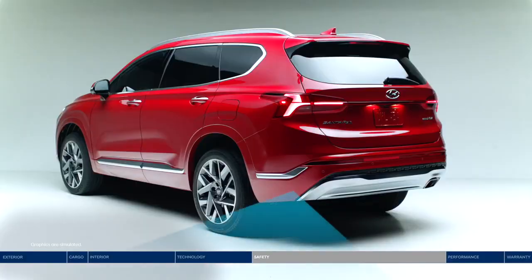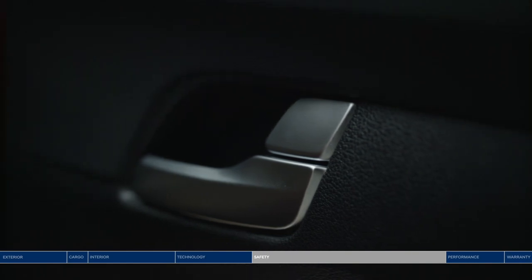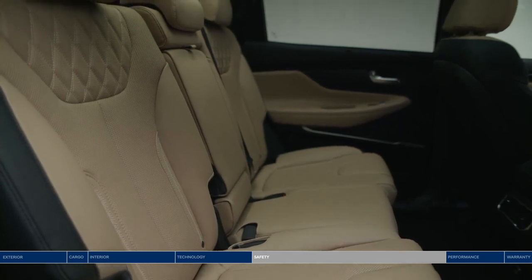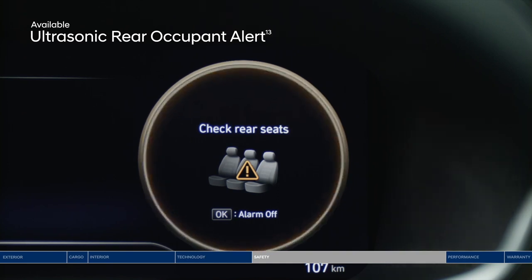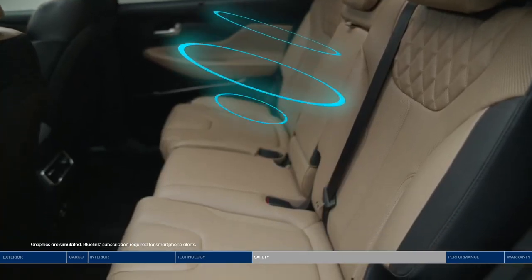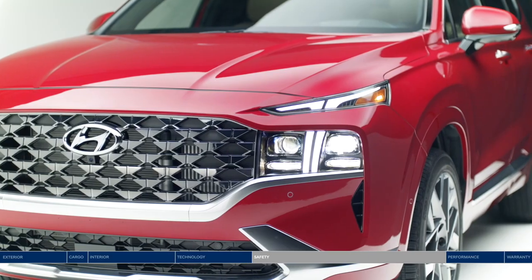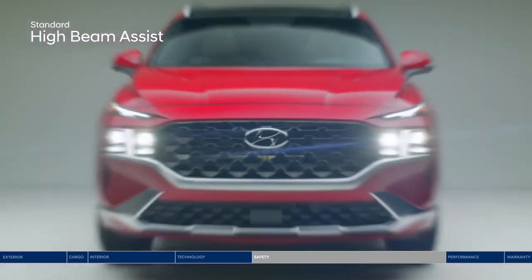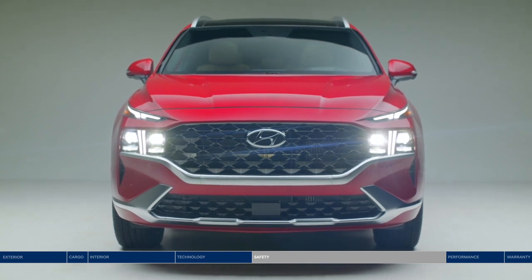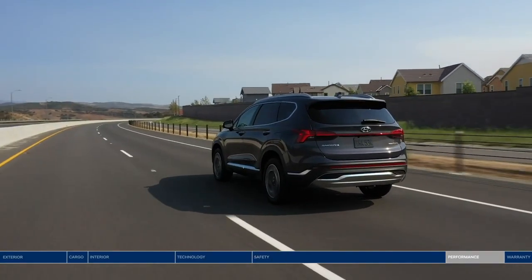Driver attention warning monitors signs of driver fatigue and can suggest taking a break. Safe exit assist locks the rear doors if a vehicle is detected approaching from behind in the adjacent lane, helping prevent rear passengers from exiting into oncoming traffic, even after the ignition is turned off. Ultrasonic rear occupant alert uses ultrasonic sensors to monitor rear seats and sounds an alarm — and sends an alert to your smartphone via Blue Link — when movement is detected, helping prevent children or pets from being left behind. High beam assist automatically toggles between high and low beams based on oncoming traffic.